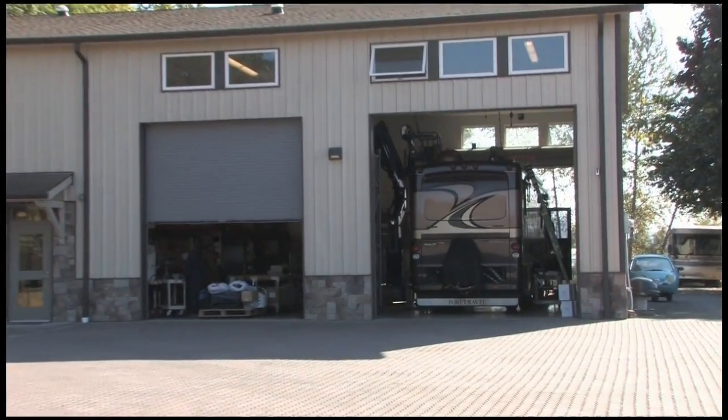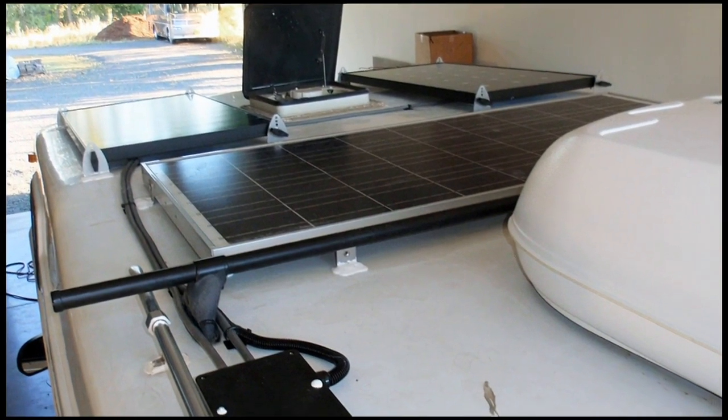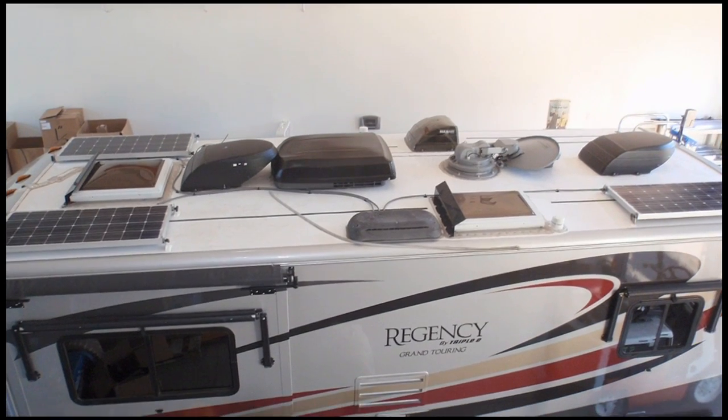AM Solar specializes in RV solar battery charging systems, which includes inverters and batteries and battery monitors as well as solar panels and solar charge controllers. They ship mail order and phone order systems to customers, and have two bays where they can bring in RVs and do the actual installations of this equipment. They've had pop-up trailers, small pickup campers and towables, giant fifth wheels, all the Class C's and Class A motor homes — something with every available type of RV out there.